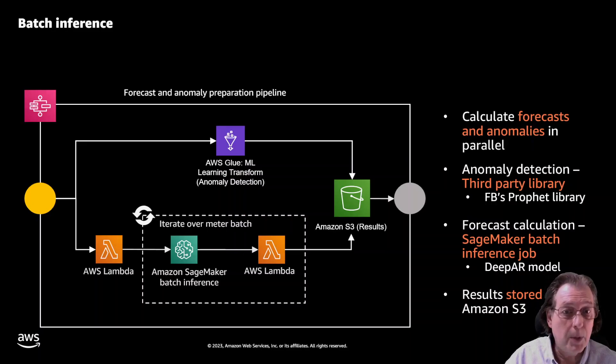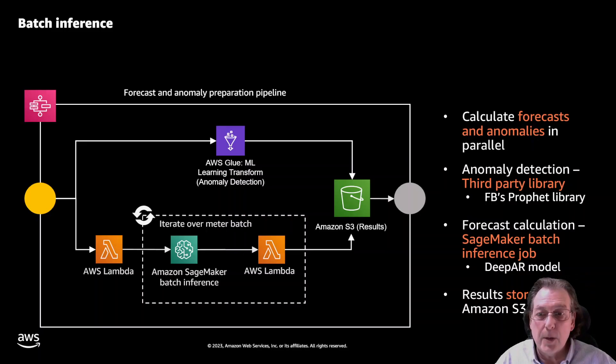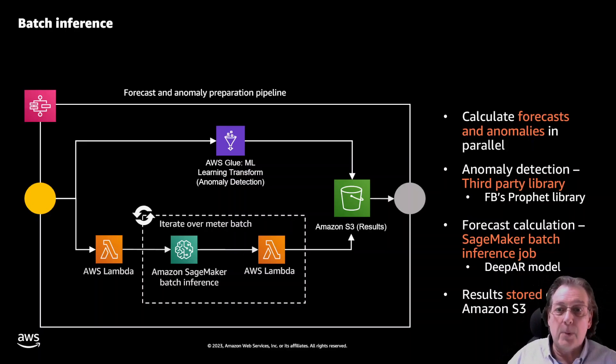For the batch approach, Amazon SageMaker batch inference iterates over the whole set of meter data, and Lambda picks up those answers and caches them in S3. On the upper leg, we use a function within Glue called ML Transform, which allows ML model training as part of your Glue jobs — very handy. It also lets us access third-party ML libraries; we're using Facebook's Prophet library, which is really good at anomaly detection. That model runs and the results are also cached in S3.